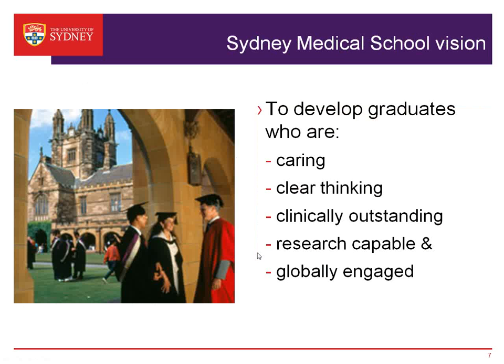Our vision is to develop graduates who are caring, clear thinking, clinically outstanding, research capable, and globally engaged — they have an idea of health in the world. That's why we are delighted to welcome lots of international students to our program.